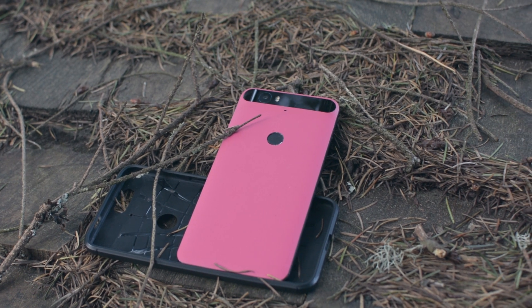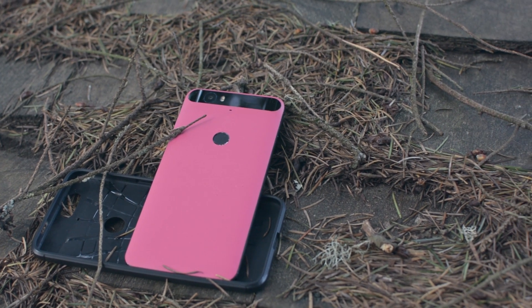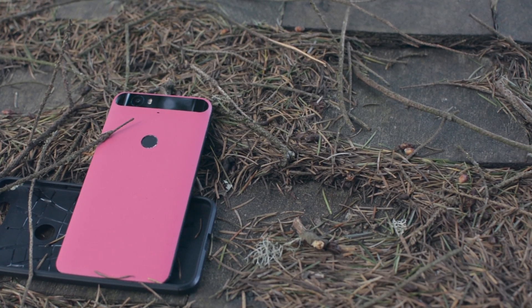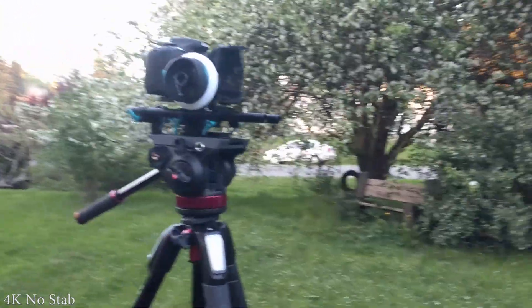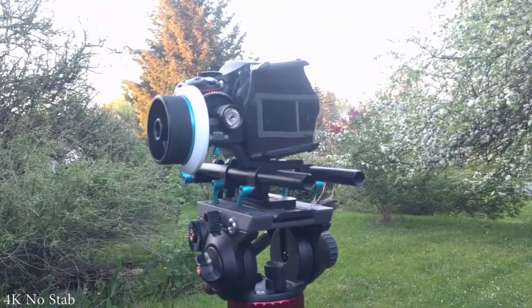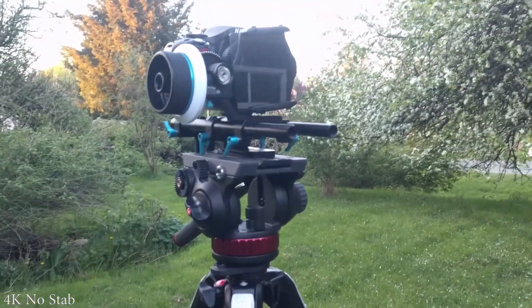The rear-facing camera still holds up against the newer phones of today. It's obviously no Pixel 2, but it won't leave you wanting a better camera in any case. With full 4K recording and up to 240fps slow-mo at its highest, it can capture whatever you need it to.